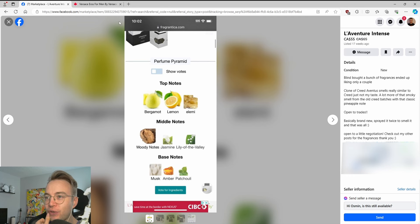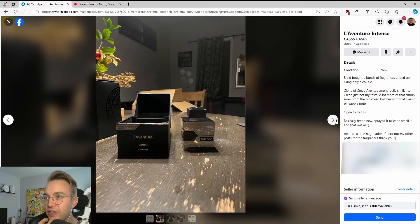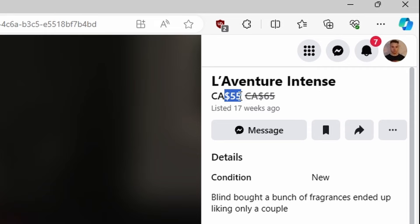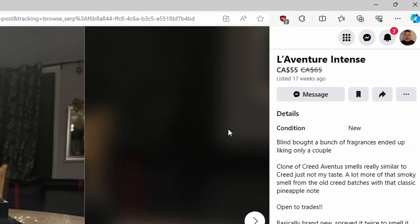I was going to show this one just because this is the leading picture here — the Fragrantica notes. That's badass. And then look who it is — Mr. Live Laugh Love, trying to sell L'Aventure Intense for $55. Is that a good price? Let's look. I mean, come on — $54.75, and used for slightly more. Oh, this guy's got to figure it out.